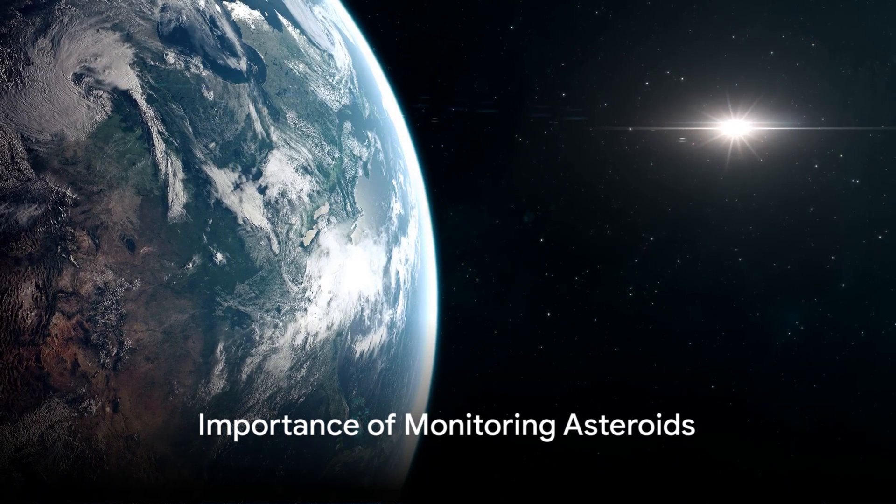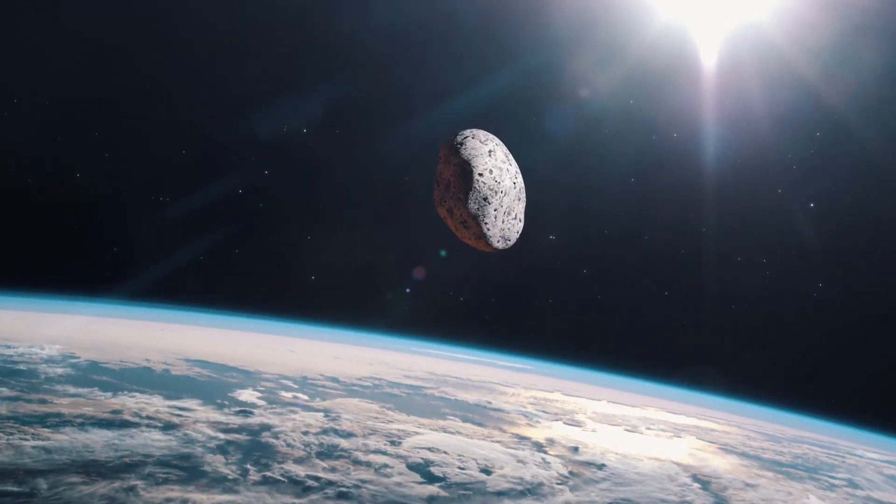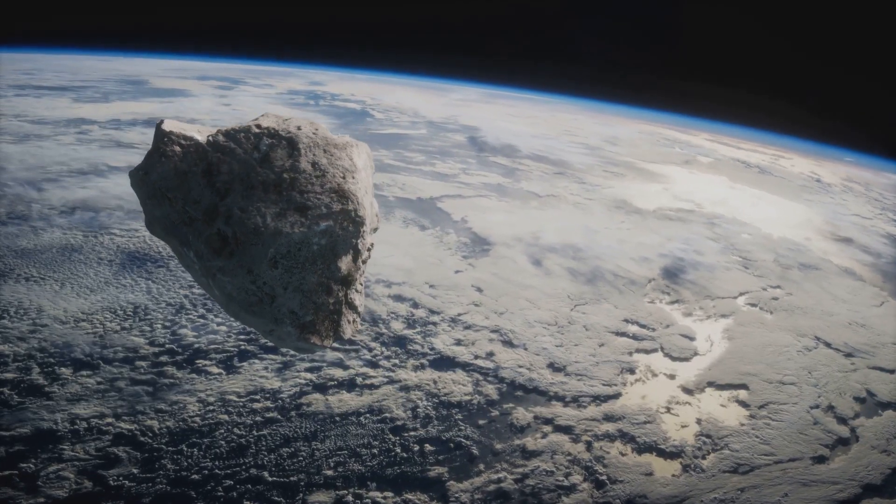But why is this important? Imagine a small asteroid colliding with Earth. It may seem insignificant, but even a small asteroid can generate a fireball upon impact. If it were any larger, the damage could be catastrophic.